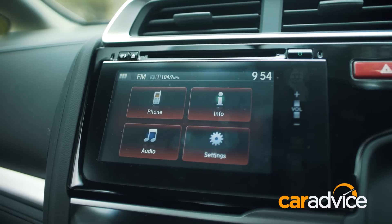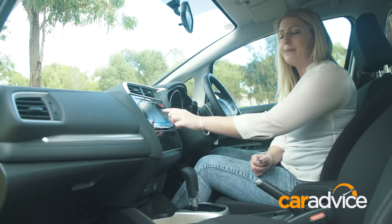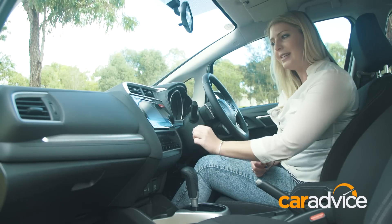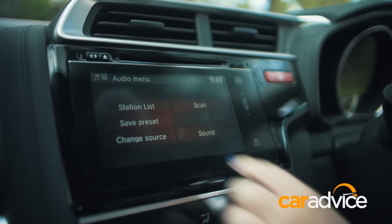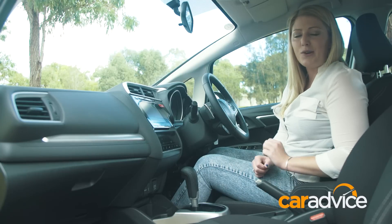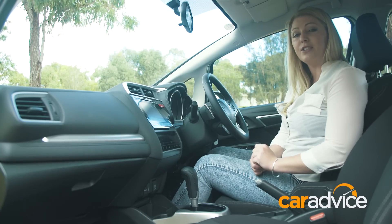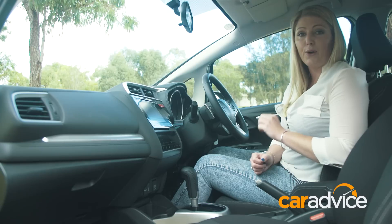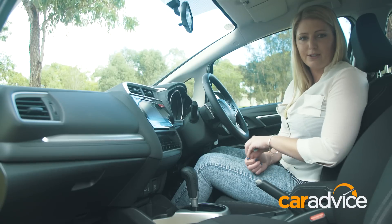It has a seven-inch touchscreen, which is a really nice addition in a car this size. The fonts get a little bit pixelated though, and it can be slow to load, and there's plenty of menu-within-menu action going on, which can get a little bit confusing. There's no digital speedo, no push-button start, and no in-built satellite navigation, though you can connect your phone via Bluetooth and it does phone and audio streaming. There are two USB points, two 12-volt outlets, a HDMI, and an auxiliary.